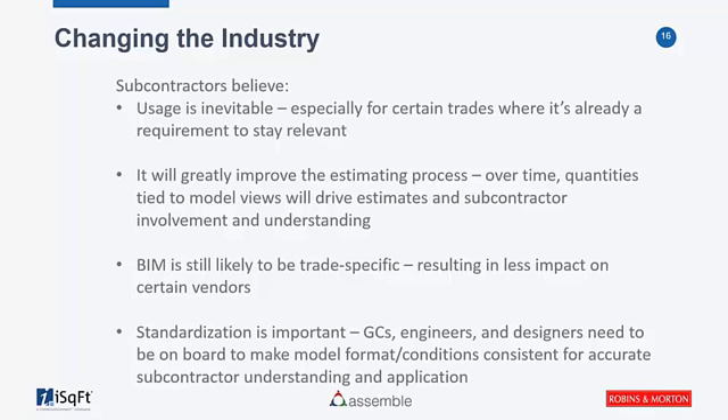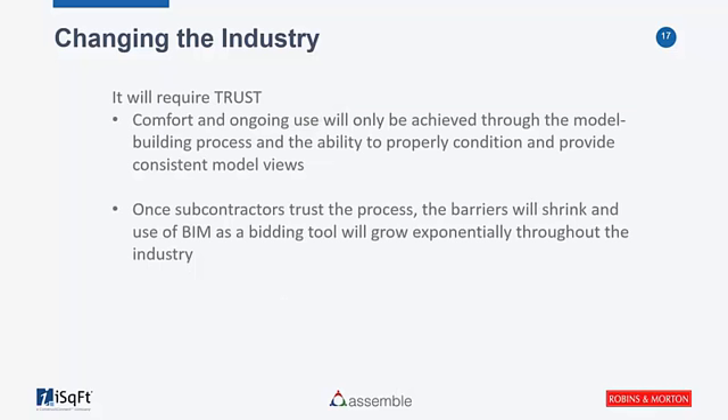There's a level of detail now that makes estimations and takeoffs easier. Subs and GCs are spending a little less time on the rigors of takeoff and pricing quantities, and more time on constructability — getting into the challenges you're going to run into building that project. Trust is the key. Once everybody's relying on this information, it'll be even faster and more efficient. Raul, you're really the visionary here — how is this going to help lead the charge in changing our industry?